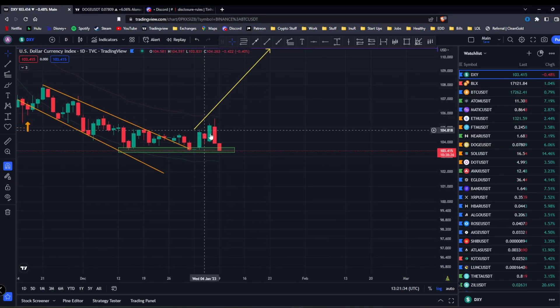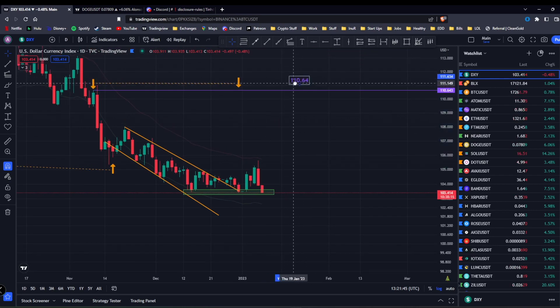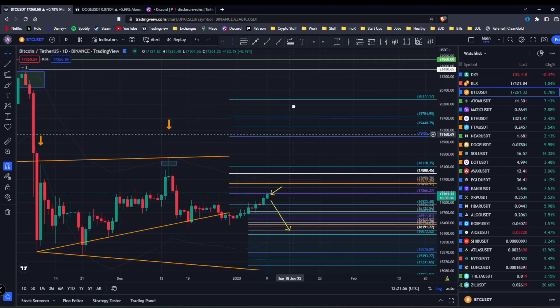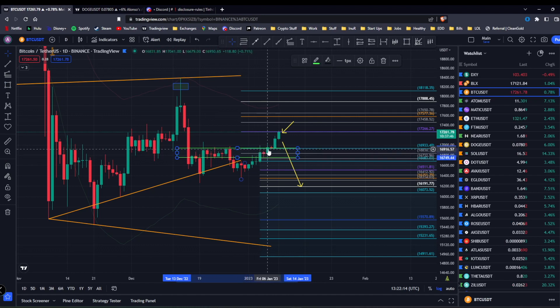Starting with the dollar — it failed the pattern, it actually dropped back down to support. We still have that target of 110, and these have to fill eventually. Right now it's dumping nicely. On Friday I mentioned how if we close on this strong reversal fib and print a green candle, it would do the exact same thing like last time — we had this support area and closing near the top with a green candle would push us outside of it, which is the same thing that happened before, and then we had this big pump.